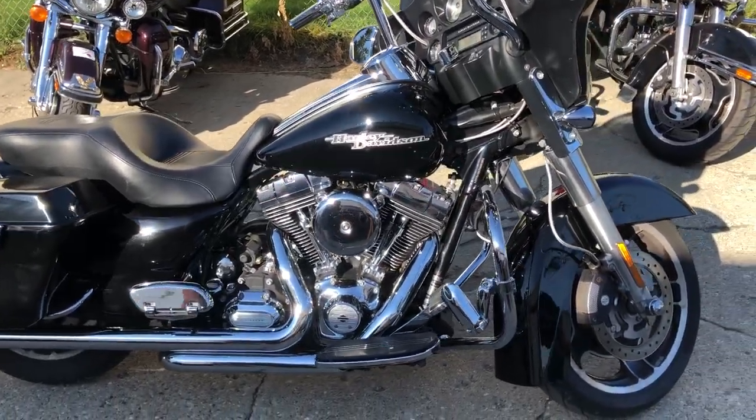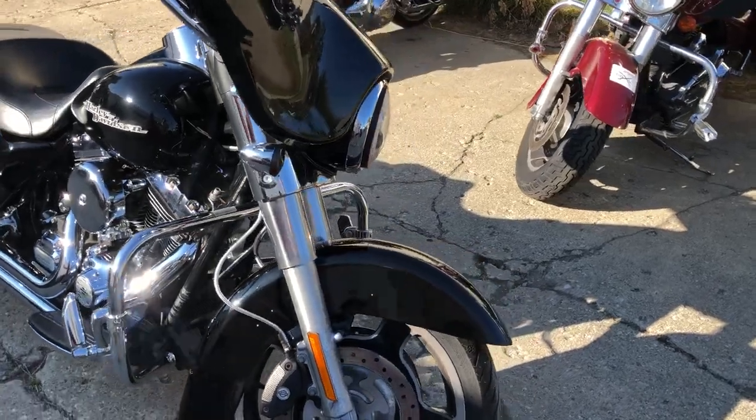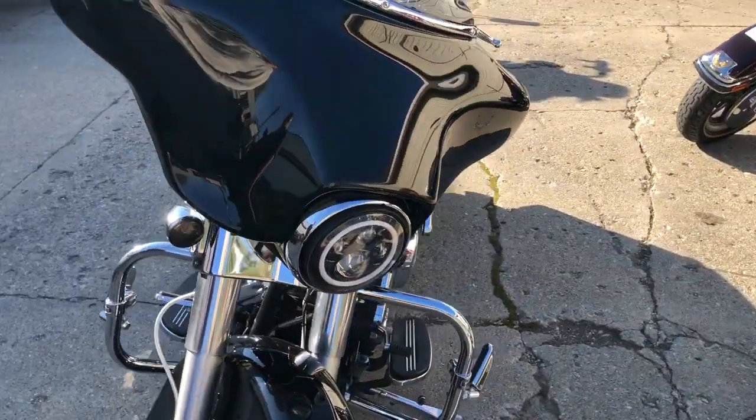Hey guys, ApprovalPowerSports.com here doing some videos on some stuff that just came into the showroom. Check this one out — it's a 2011 Street Glide with all kinds of extras on this thing.